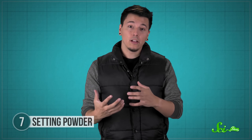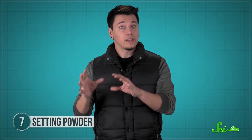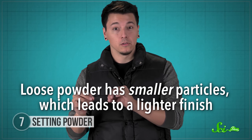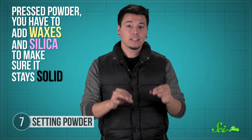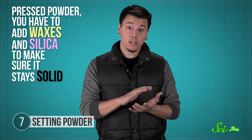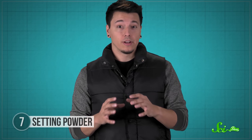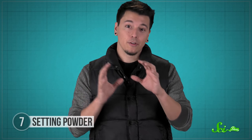Have you ever noticed that a little too much setting powder sometimes looks thick and caked on? That has to do with the kind of powder you buy. You can either buy a solid, pressed powder in a compact, or you can buy a loose powder. And even though the main ingredients are the same, there's a key difference. Loose powder has smaller particles, which leads to a lighter finish. But to make a pressed powder, you have to add waxes and silica to make sure it stays solid, which also means you'll have larger particles. This powder lumps together a lot more easily than loose powder, which means it can clump up and create a caked-on look if you're not careful.